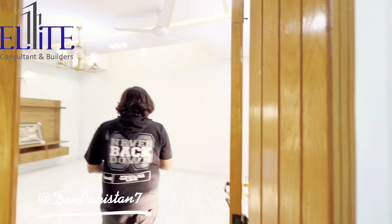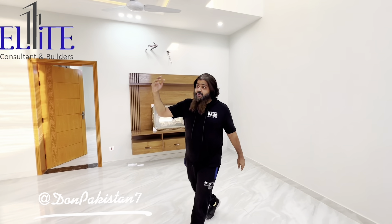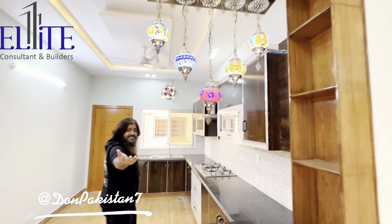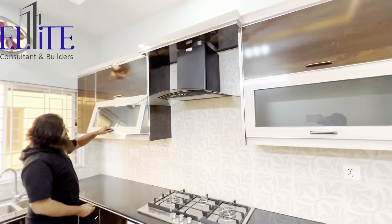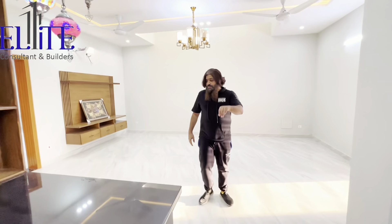This is the second floor. This is the TV room with an open kitchen. MashaAllah, look at this — look at how amazing the design is.